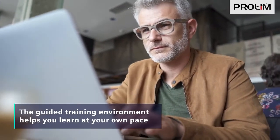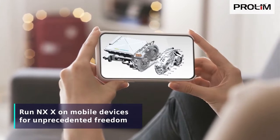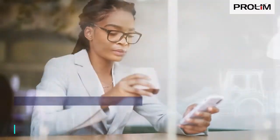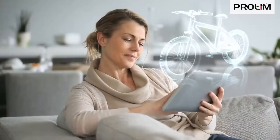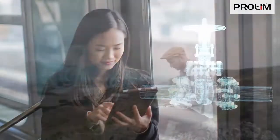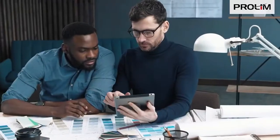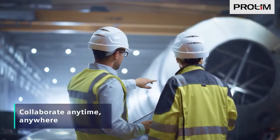Another breakthrough advantage is the ability to run NXX on mobile devices, enabling unprecedented freedom. Imagine working on designs at work or home, while traveling, or at your favorite locations, without compromise. Visit and collaborate with customers or colleagues, anytime, anywhere.